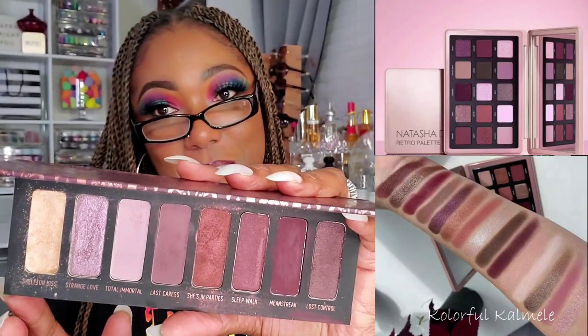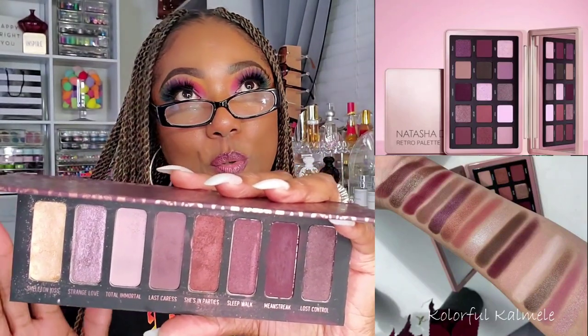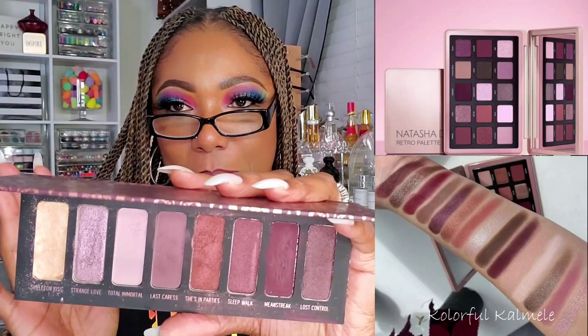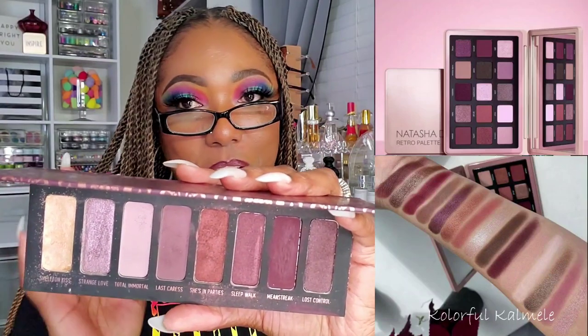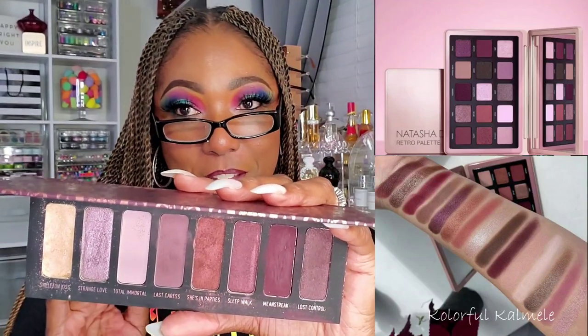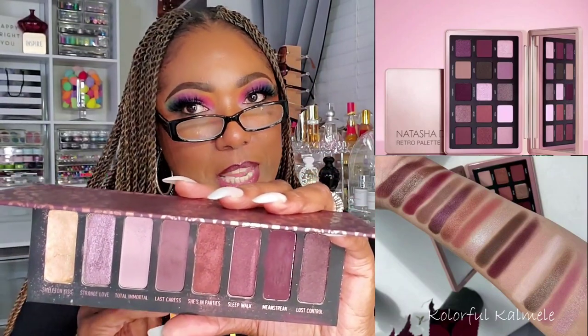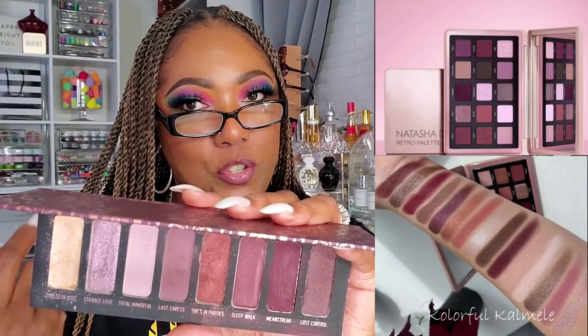Next, this is one of my favorite palettes and I forget about it all the time. My girl Lily sent this to me — it's the Melt Cosmetics She's in Parties palette. This palette creates a beautiful purple-y, mauve-y, burgundy eye look. It don't look like much, but honey, this palette is bomb. I love it. If you have this, you'd probably get the same type of eye look if you already chose this palette because you like the color story.